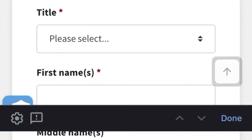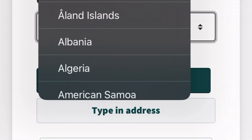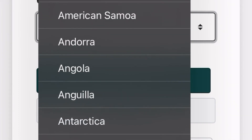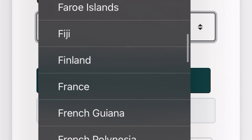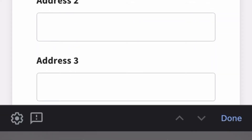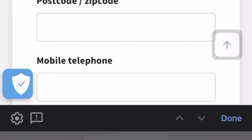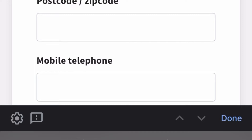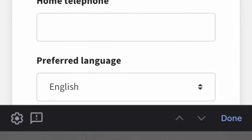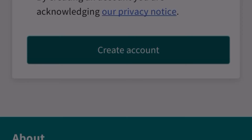After setting your password, choose your title (e.g., Mr or Miss), fill in your name, and choose the country where you are. Fill in your address, town, country, postcode, and phone number. Set your preferred language to English, then click 'Create Account.' Once you've created your account, you're good to go and can start putting in your application.